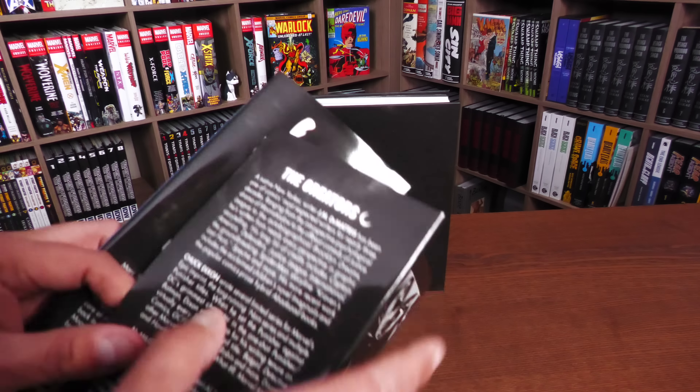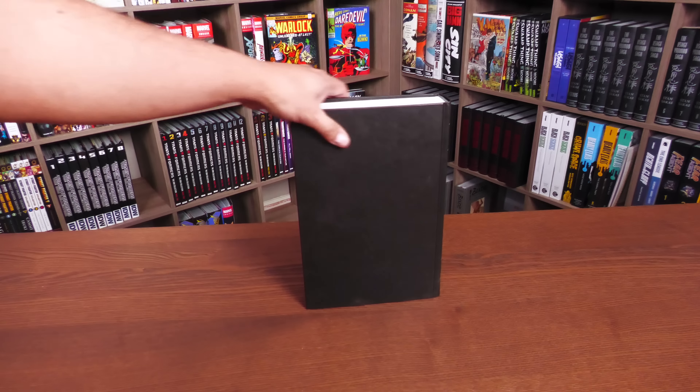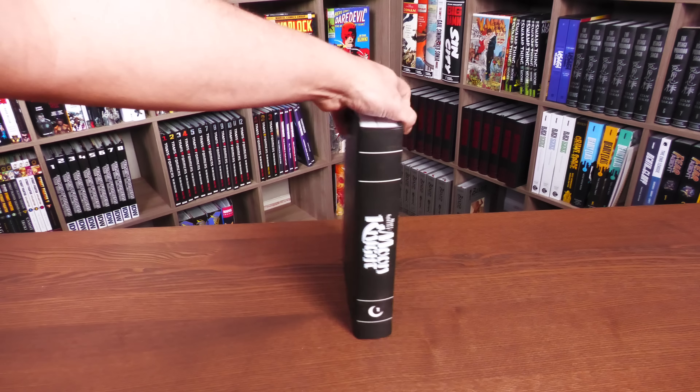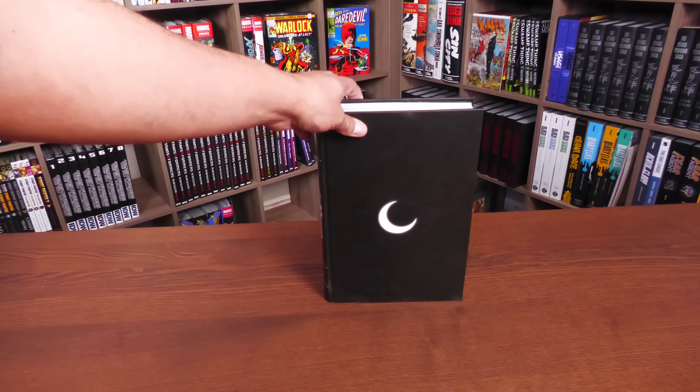Nice little touch. Just the moon — no Marvel Omnibus branding, just Marc Spector Moon Knight with a moon and a number one right there, and nothing on the back. Now we are going to crack this open and I'm going to talk about what this particular era of Moon Knight is like.